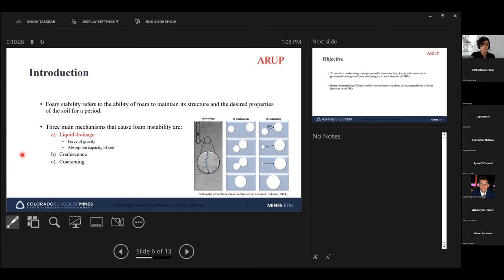When conditioning soil, a key question arises: how long will the foam remain stable and maintain desired properties? This is referred to as foam stability. There are three mechanisms that affect foam stability: liquid drainage, coalescence, and coarsening. Liquid drainage — the focus of this study — happens immediately after foam is generated, when the liquid in the foam drains due to gravity, causing bubble films to thin, rupture, and destroy the foam.